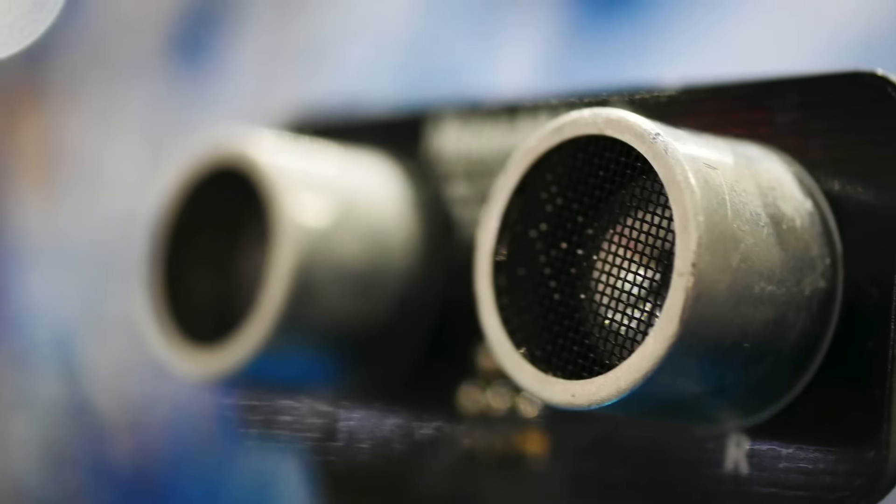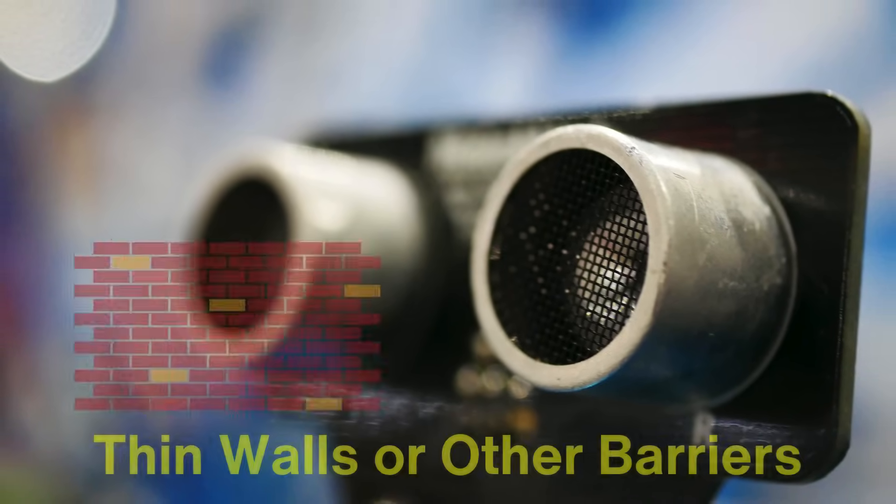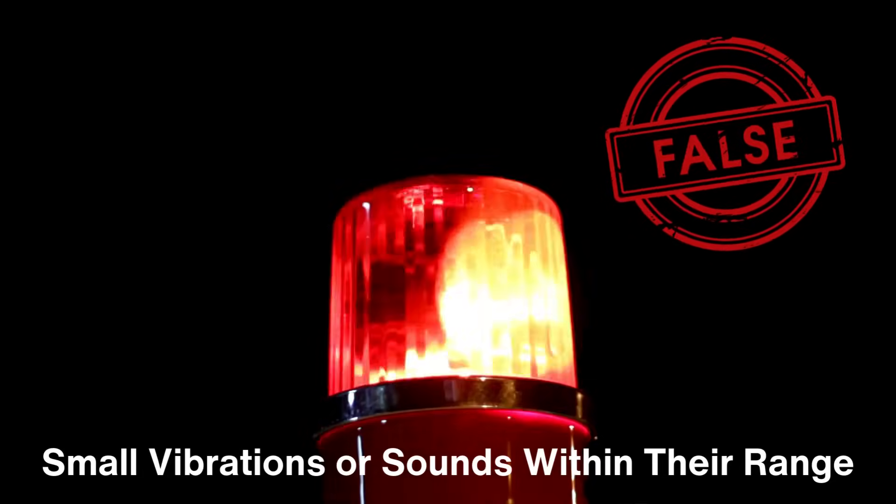Ultrasonic sensors are highly sensitive and can detect motion in challenging environments, even through thin walls or other barriers. However, they may be prone to false alarms caused by small vibrations or sounds within their range.